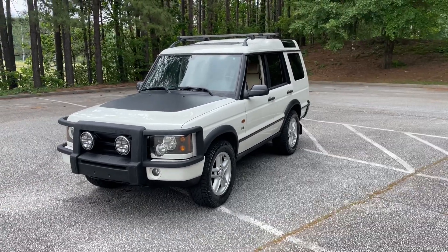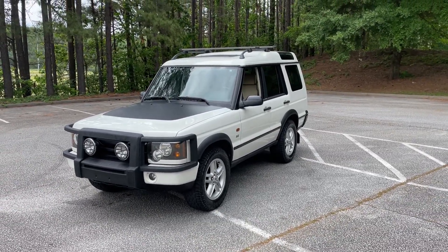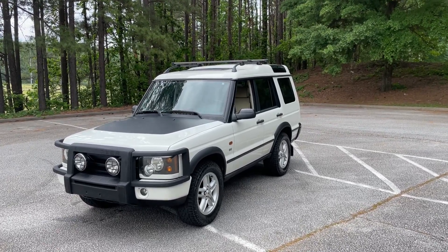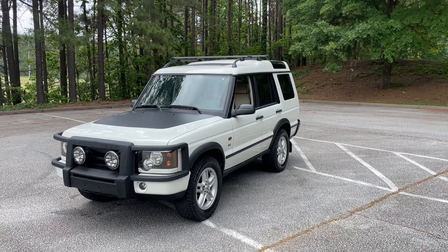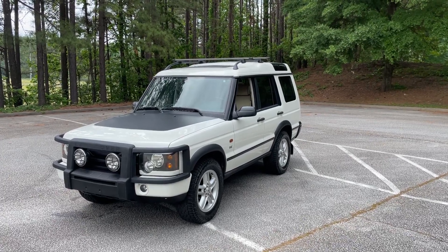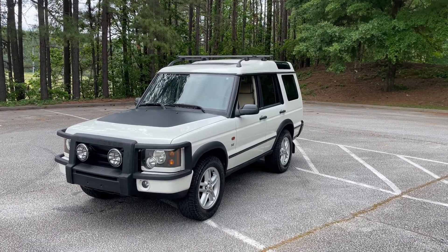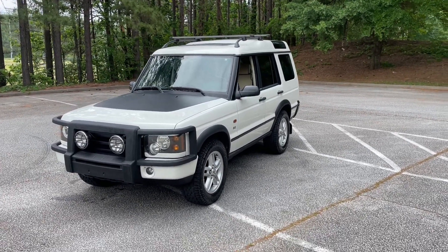Hey guys, Jay from Atlanta on Wheels and Discotheques again, bringing you a pretty special 2003 Discovery 2 SE — really clean looking car, very popular color combination, white on tan, with a couple of nice little upgrades.